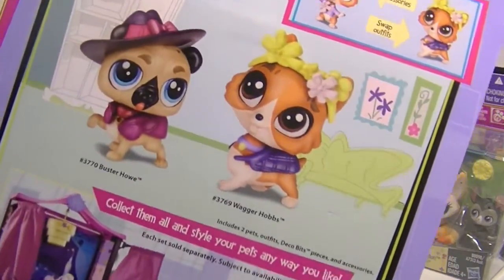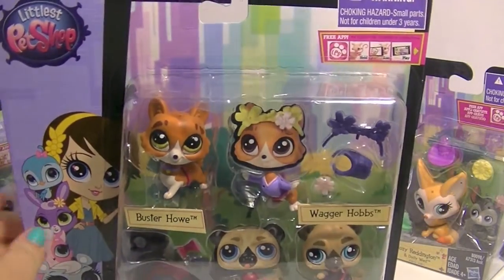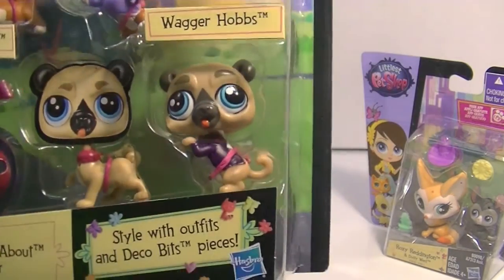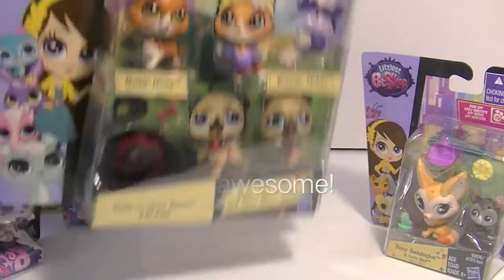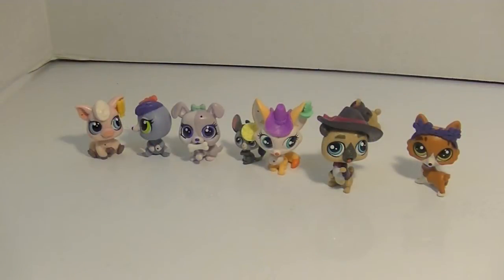I think the pug looks like a Buster. It tells you on the back — Buster Howe and Wagger Hobbs. Very cute. I'm not a big fan of the decapitated pets, but it's a pug and I can't resist an LPS pug. So let me get all these guys out of their packaging and let's take a look at all of this cuteness. Here are my adorable new littlest pets.